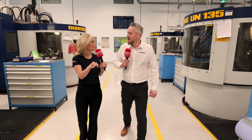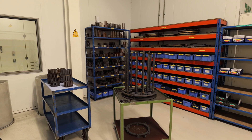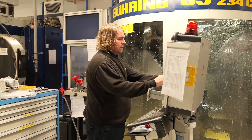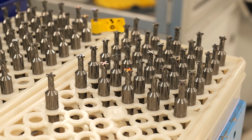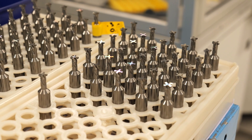So how does that benefit the user of your tools? Well, we've got everything under one roof here. We've got our own grinding machines, we've got our own coating facility. So once our tools have been used at the customer, they can come back here for regrind. They're ground on the same machines that they're made on, and they're coated with the same coating as when they started. So you get the same performance from a regrind as you do from a new tool.